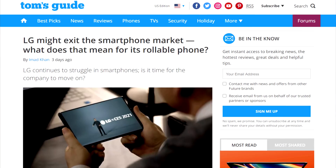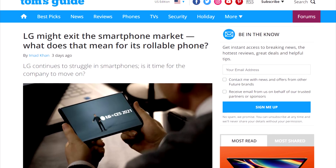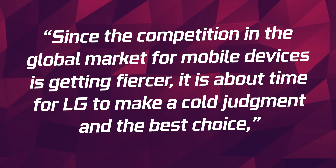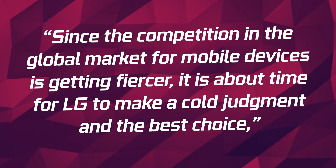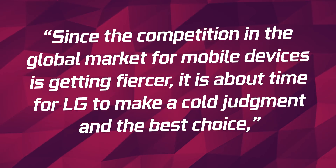Moving on to some smartphone news, it looks like one company might make a cold, cold decision. LG's CEO sent out a memo to LG employees mentioning that the competition in the global market for mobile devices is getting fiercer, and it's about time for LG to make a cold judgment and the best choice. LG is actually considering all measures like sale, withdrawal, downsizing, or simply shutting down its mobile phone division.